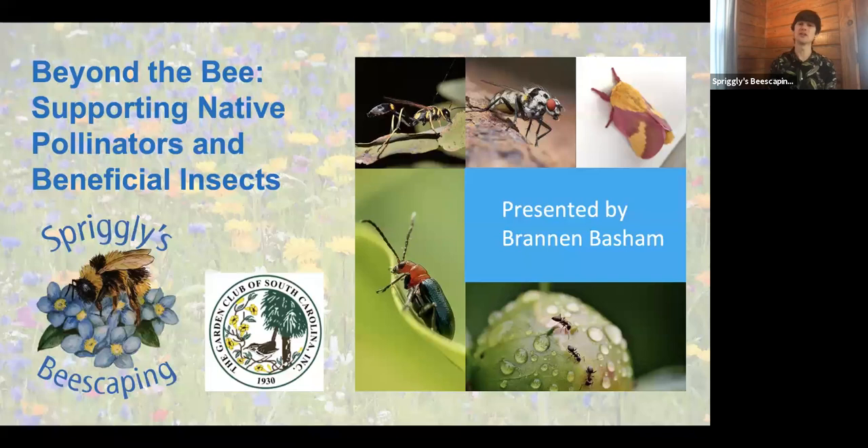Thank you for that great introduction, and thank you everyone for being here this afternoon. Thanks to the Garden Club of South Carolina for having us. My name is Brannon Basham. I focus mostly on habitat restoration, mostly geared towards beneficial insects. The good thing about gardening for beneficial insects is you attract all wildlife by doing these same practices. Today we're going to learn about most of the underappreciated pollinators in and around your garden.